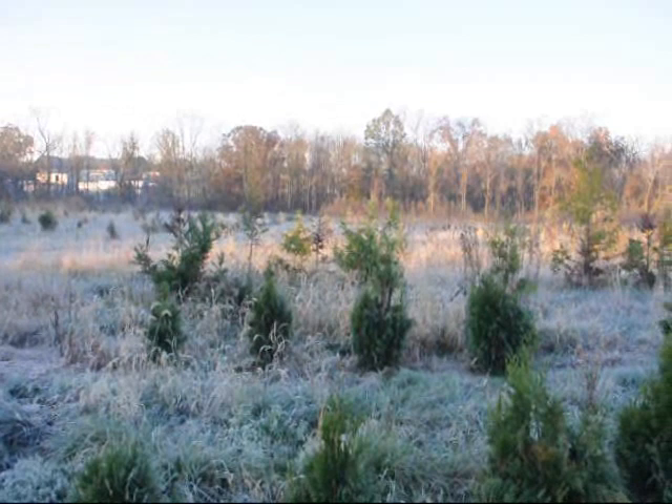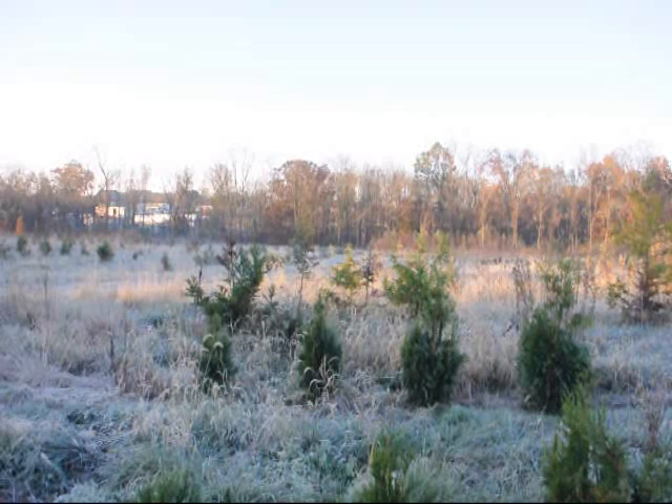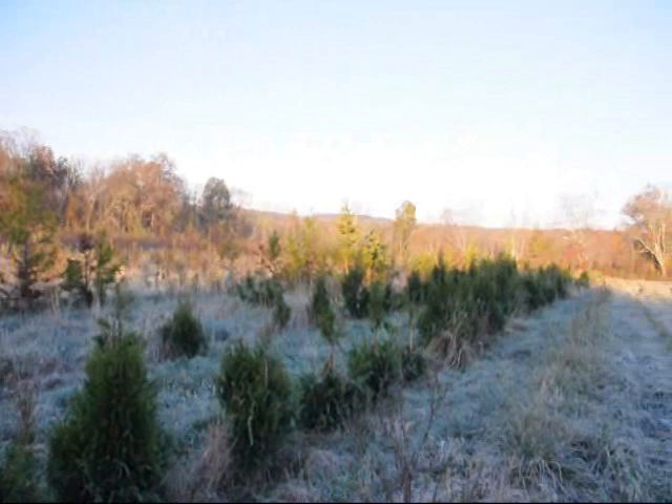I'm going to take you over and show you the cryptomeria over here as well. We had over 150 of them planted in this block next to the Elegantissima, and not one is going to make it to market.